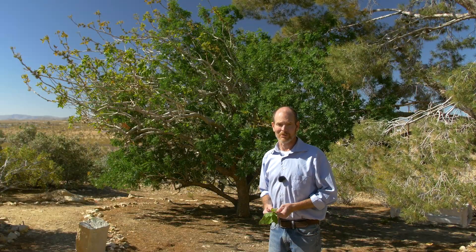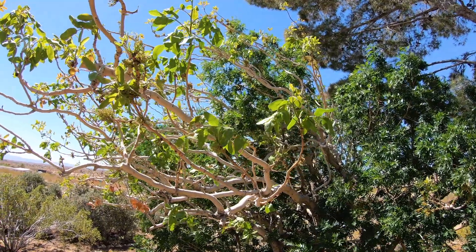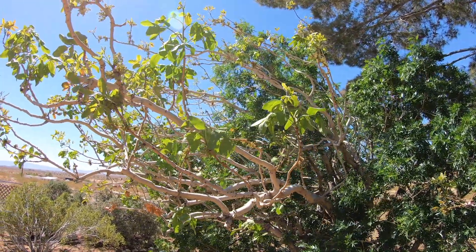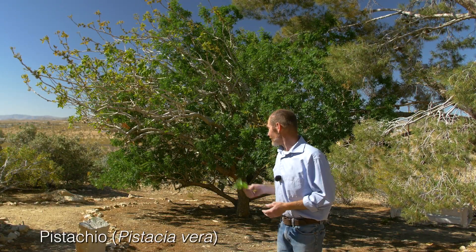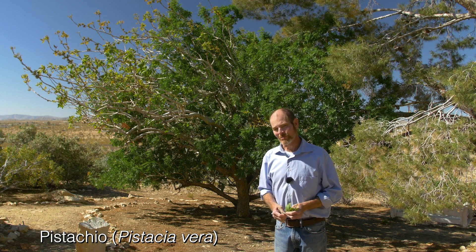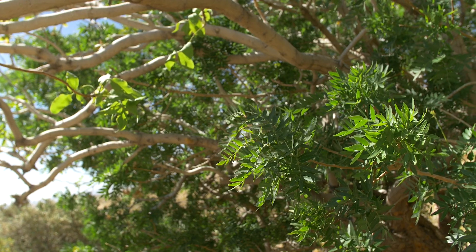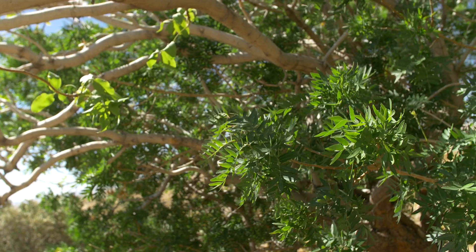We're fortunate enough to have acquired the property with many trees already at a mature stage. One of them — two of them really — are the pistachio. There's a male and a female. Behind me is the male, and oddly enough, I think it was grafted from another tree. And over years, the original graft has re-emerged.